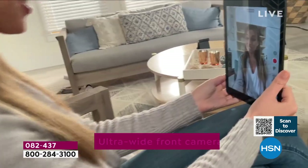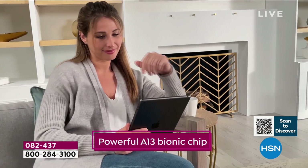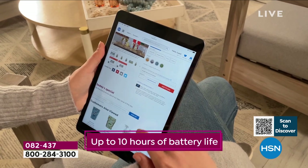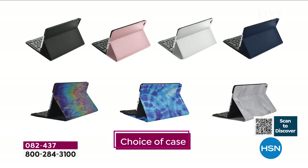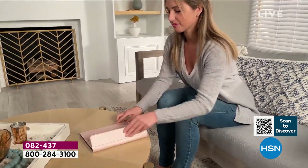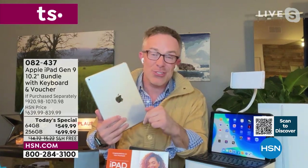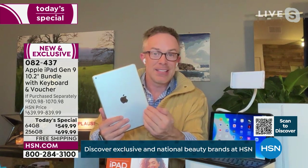Look at this gooseneck tablet holder — brand new, never included before. You clamp it on the coffee table, armrest, bedpost, or counter to hold the iPad in place for cooking videos, FaceTime, or watching a movie. It also fits a phone. The case is included, the keyboard is included — you're getting so much. Most importantly, this is Apple's latest iPad, not two-year-old technology.